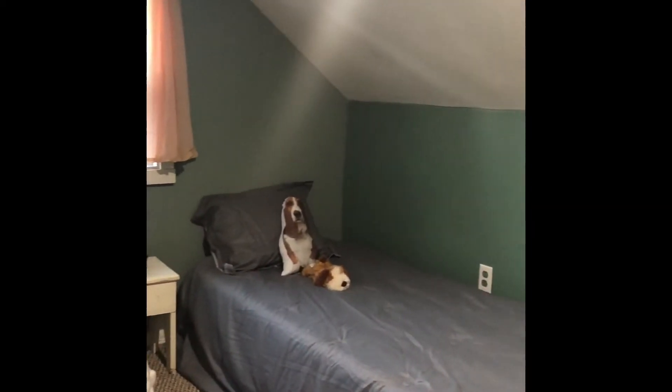Now we're in bedroom number three. I also wanted to point out the European style wall heaters.